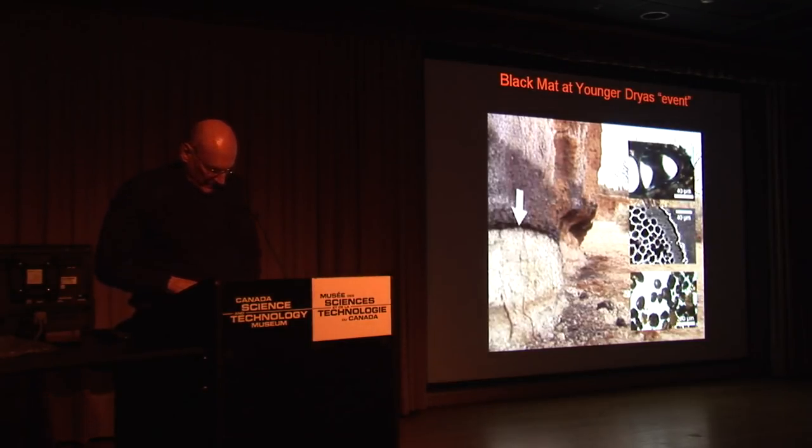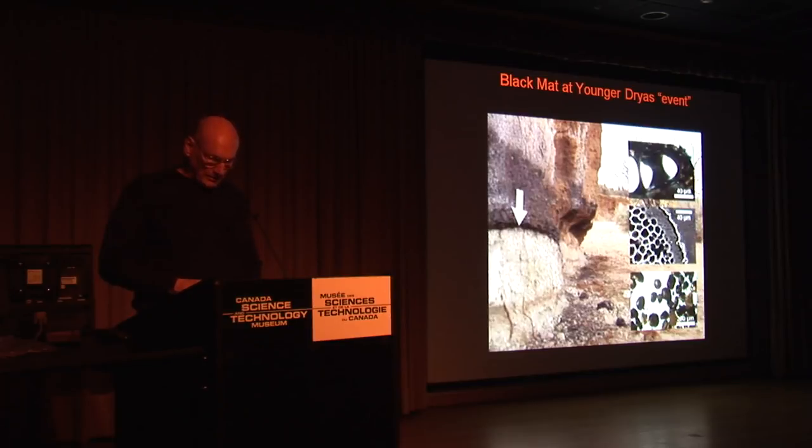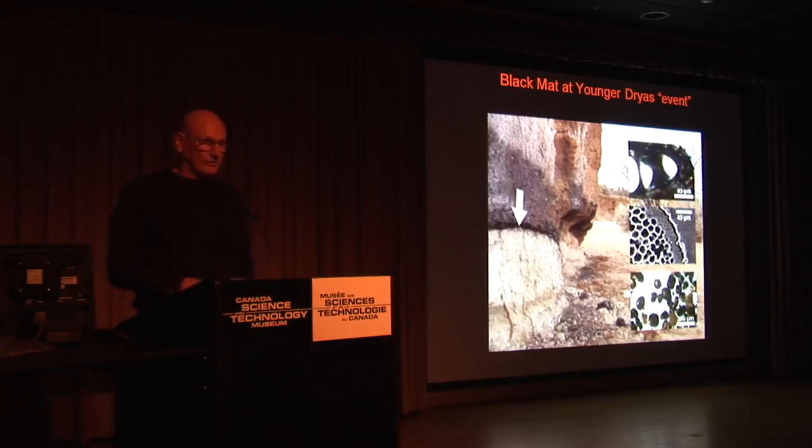Looking inside the mat, we've got glass-like carbon lumps, carbon spherules here, and magnetic grains rich in iridium. Iridium from the KT boundary was a definite indicator of an impact. Iridium is an element that is common in meteorites and comets, but is not common on Earth because it's a very heavy element. When the Earth was molten, the heavy elements sank to the core. Whereas if you find iridium at a layer — the KT proved the fact — yes, it is an impact that caused this iridium spike at that point.